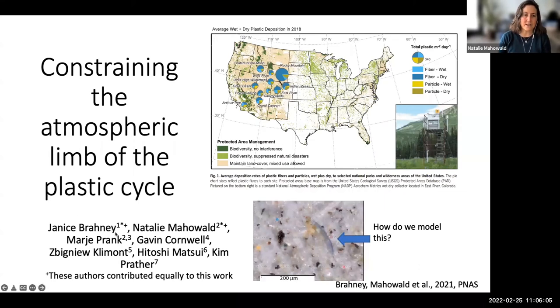Janice Brainy is a watershed scientist who looks at atmospheric deposition inputs, especially into the western United States in terms of phosphorus and nitrogen. She was looking at filters from the National Atmospheric Deposition Program and noticed these weird colorful things that are obviously not dust or black carbon. She analyzed these at 11 different stations over multiple time periods, counting them and verifying they were actually microplastics using FTIR — really difficult work.